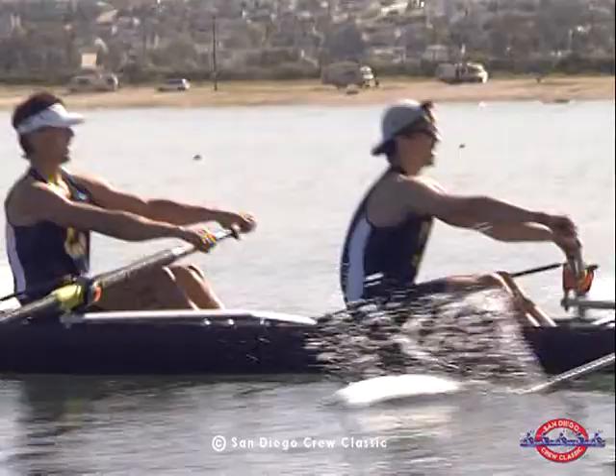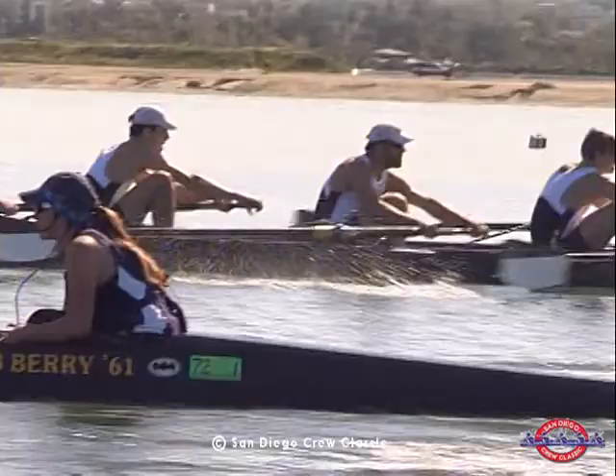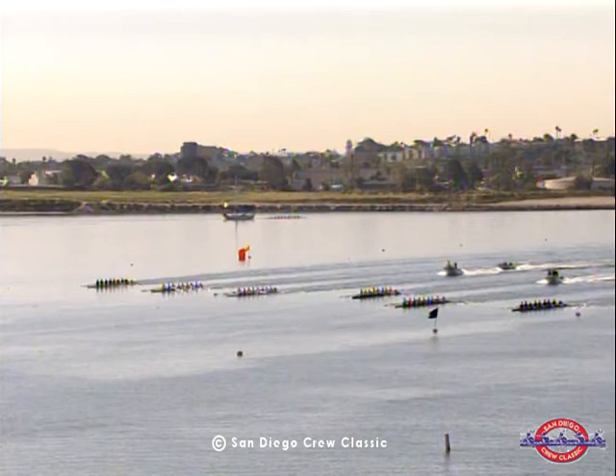As they came through the thousand, the two crews that did the fastest times in the heats yesterday — Cal and Brown — have separated themselves from the rest of the field, with only a slight overlap on Brown coming from Boston University. We should see Cal and Brown moving away from the rest of the field through the third 500 and into the final 500.